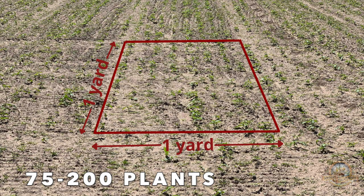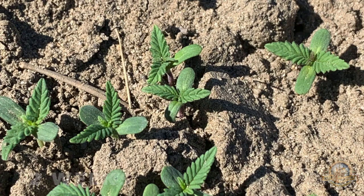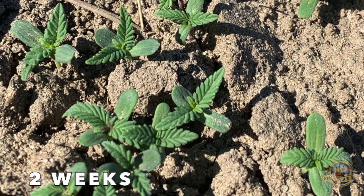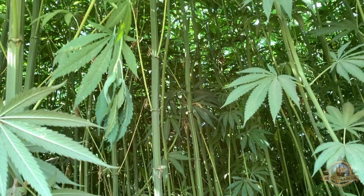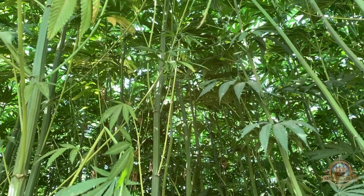Hemp fiber varieties are planted at 75 to 200 sprouts per square yard. Sprouting started at eight days and the plants were fully emerged by two weeks. Tightly planted hemp limits the lateral branches and forces the plant to grow taller to compete for the sunlight.